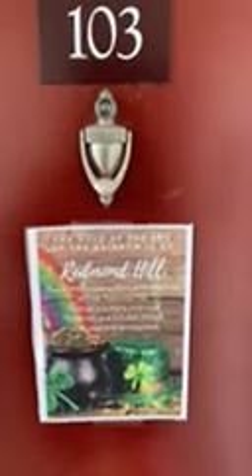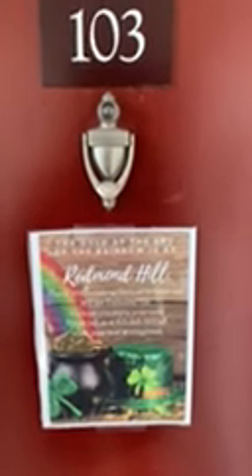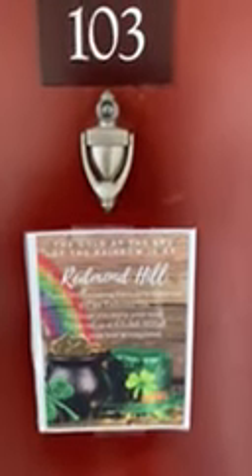Hi there, I'm Linda with Redmond Hill Apartment Homes. I'm going to take you on a tour of T103 today. It is a ground floor, 700 square foot, one bedroom, one bath apartment.